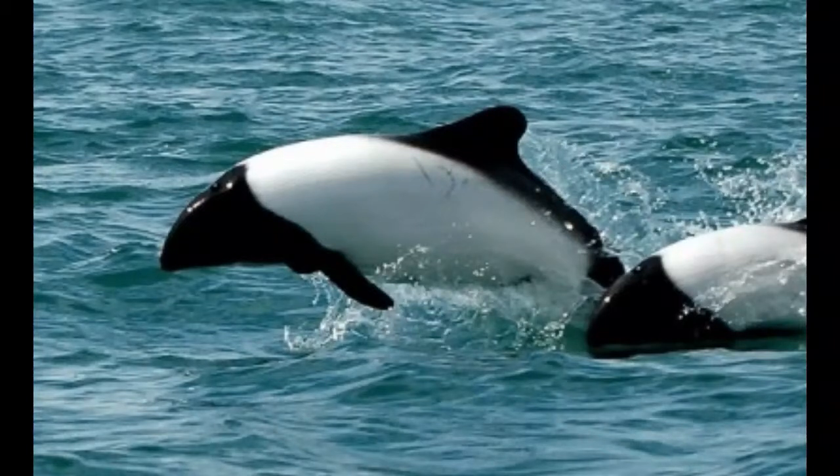Commerson's dolphins rely on the sense of hearing when they search for food. Commerson's dolphins are a migratory species that follow fish from cold to warm waters during the winter period.